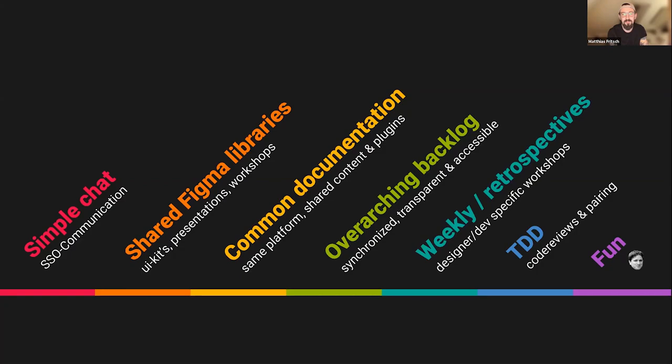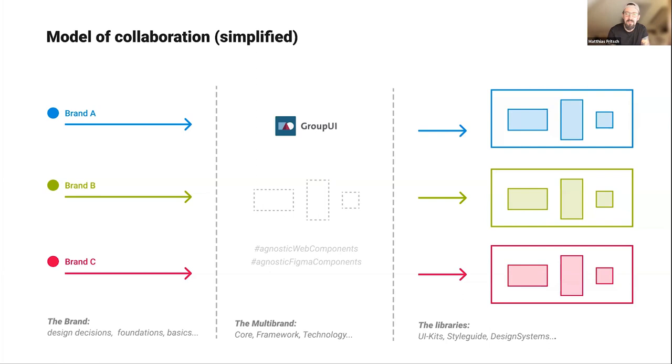Our collaboration model is quite simple. Every brand has their own tradition, pride, and design decisions — foundations like colors and typography — and these design decisions shift over into our technical pipeline framework, Group UI. Group UI provides the agnostic skeleton components, both from the code and Figma design perspectives. Then we do the magic: we create the themes and individually created libraries, style guides, and design systems for each brand.